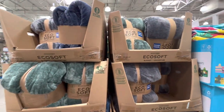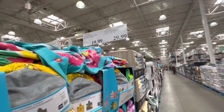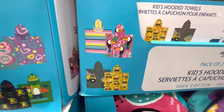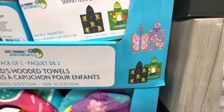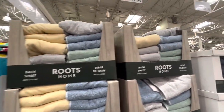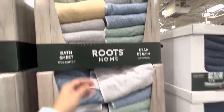Here are some blankets — they have the queen size for $29.99. For $19.99 they have this pack of two kids' hooded towels, with a girl print and a boy's print. They have some Roots bath sheets — 100% cotton with four different color options to choose from.